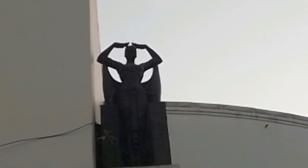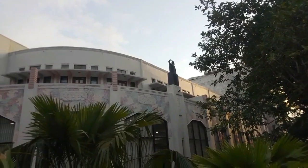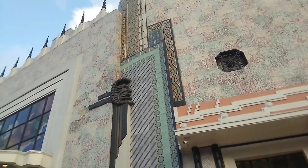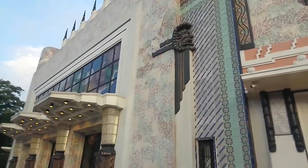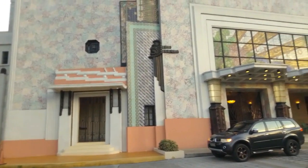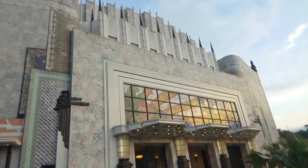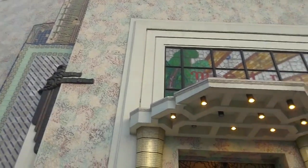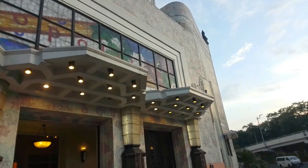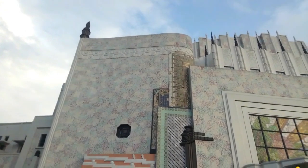Pagpunta ko sa teatro ay hindi ako nakapasok sa loob dahil may mga gawain sila, kaya pinagmasdan na lang natin ang exterior ng building na ito. Nakaka-amaze dahil nakita ko ang mga iba't-ibang disenyo ng art deco sa building na ito, at masasabi ko na katangi-tangi talaga. Ang ganda ng pagkaka-restore — malinis, at makikita mo ang mga original structures ng building. I'm giving kudos sa NCCA sa pag-revive ng building na ito, at talagang pinreserve nila ang cultural heritage ng bansa.